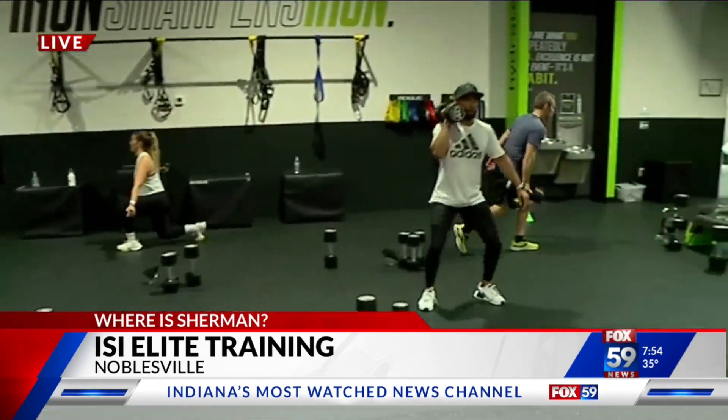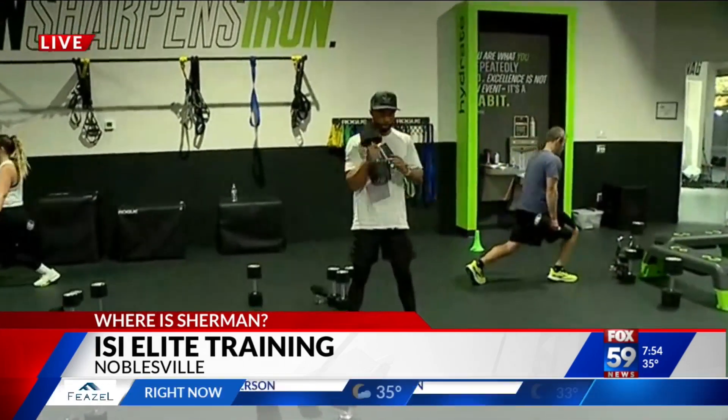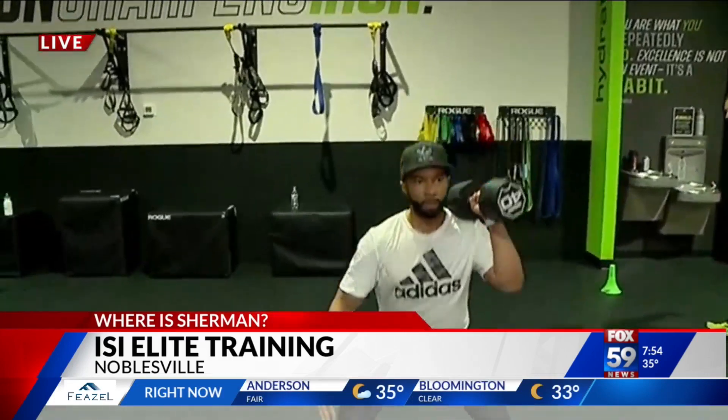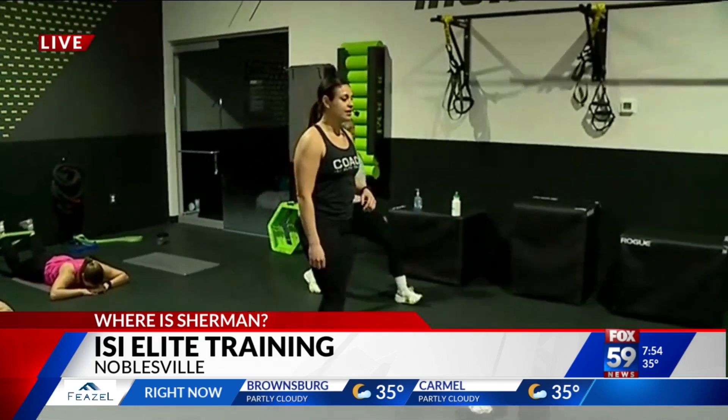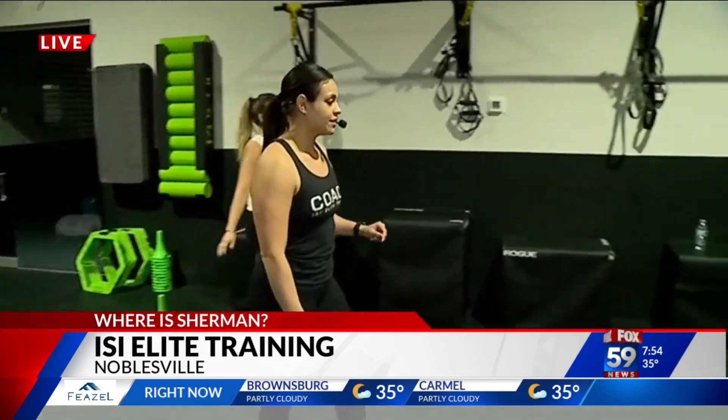So when I say what is ISI Elite Training, what do you say? ISI is a functional training workout. We focus on strength training, but you're also going to get a great cardio fat-burning workout at the same time — low impact, high intensity. We want to meet people where they are. All fitness levels are welcome, and all of our coaches are certified personal trainers so any fitness level can be modified.